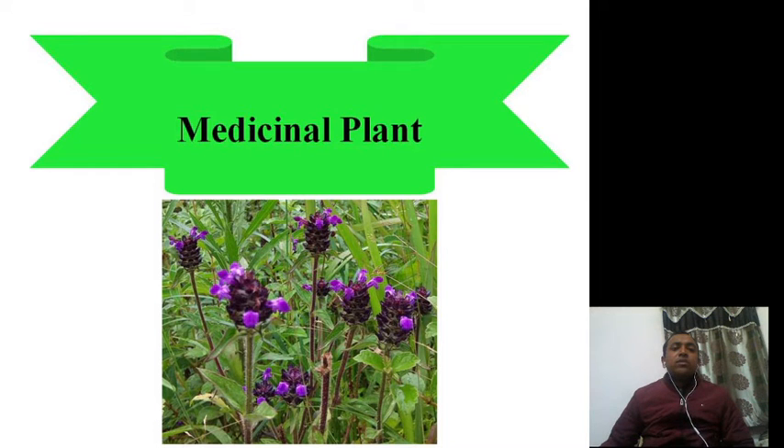Hello everyone, today we are going to talk about another important medicinal plant — Prunella vulgaris.